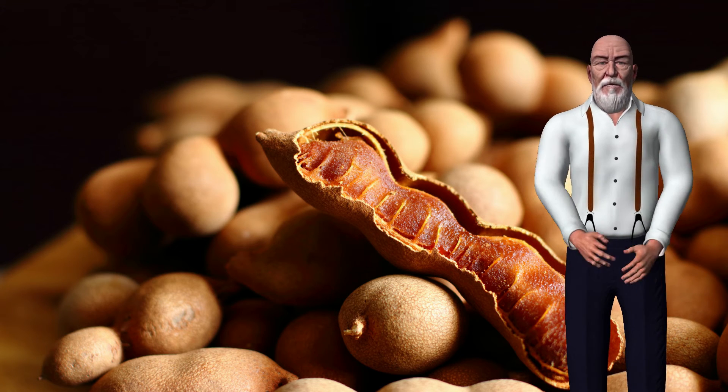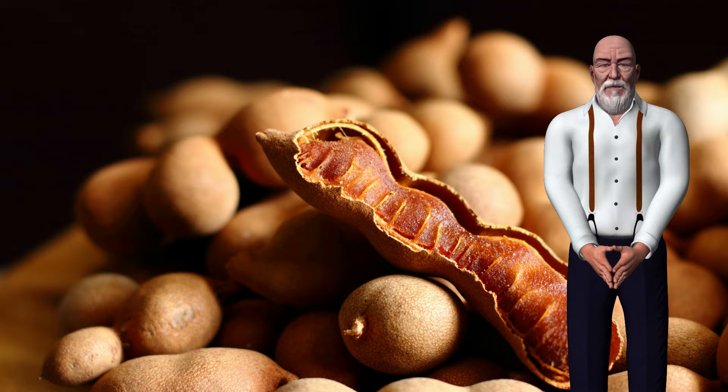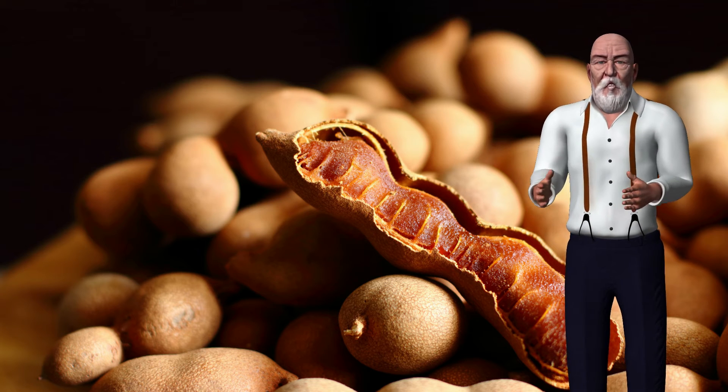Discover our full range of health benefits guides and read our tamarind glossary page to learn more. Also check out our collection of tamarind recipes.